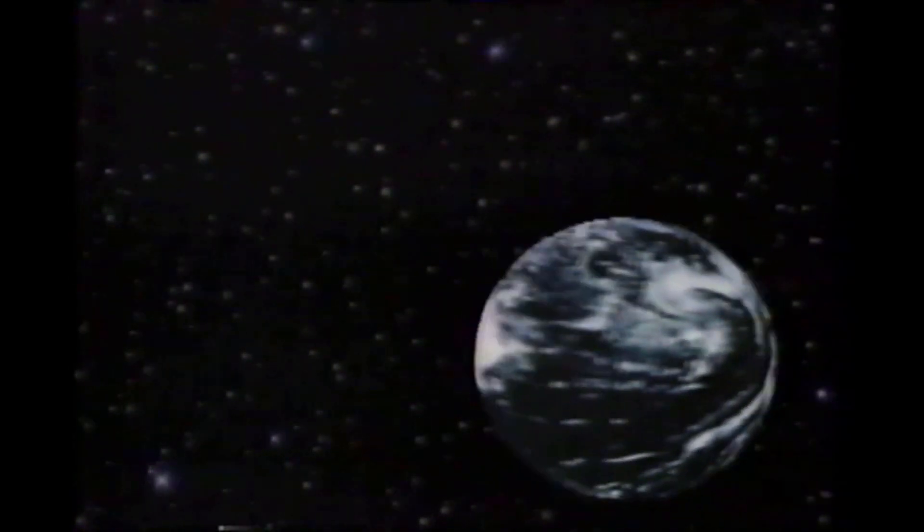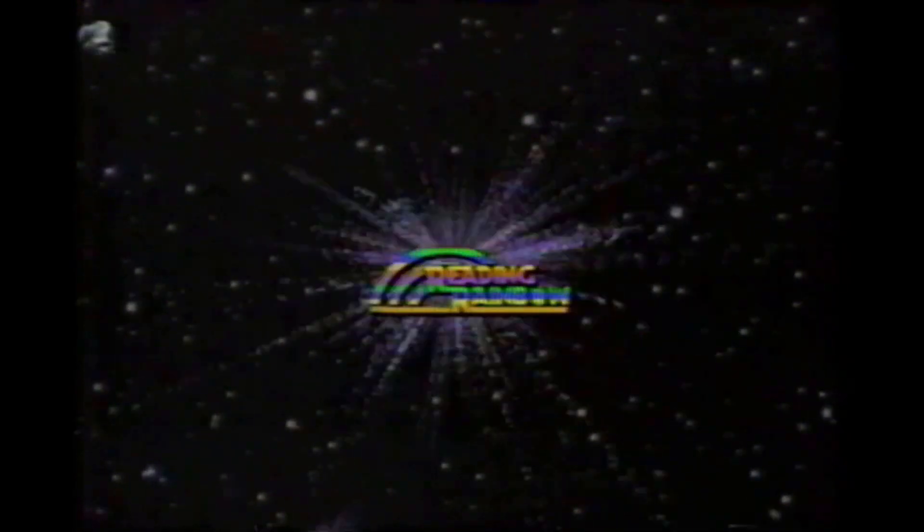Aliens across the sky, raise your antennas high, give a listen, use a space transmission. Reading Rainbow's space edition. Reading Rainbow's space edition.